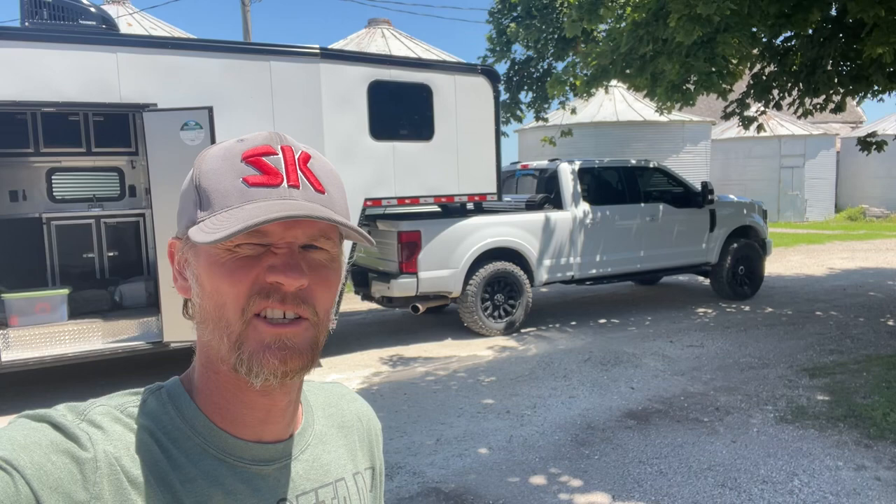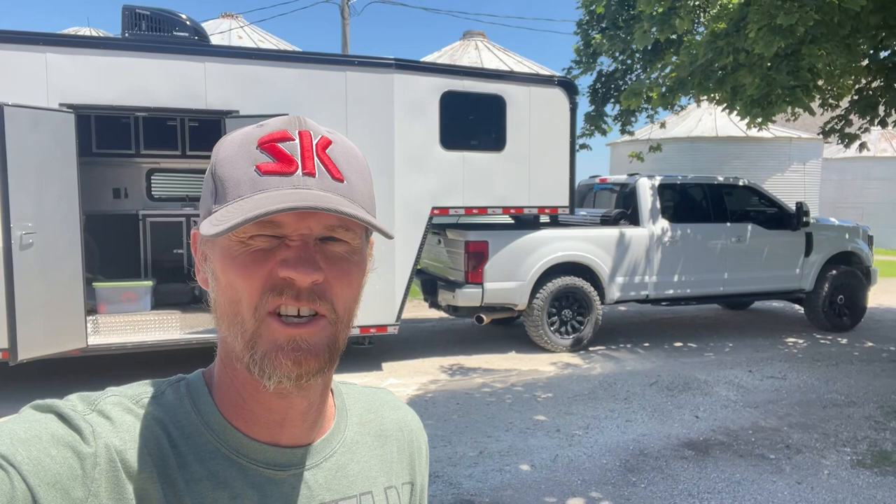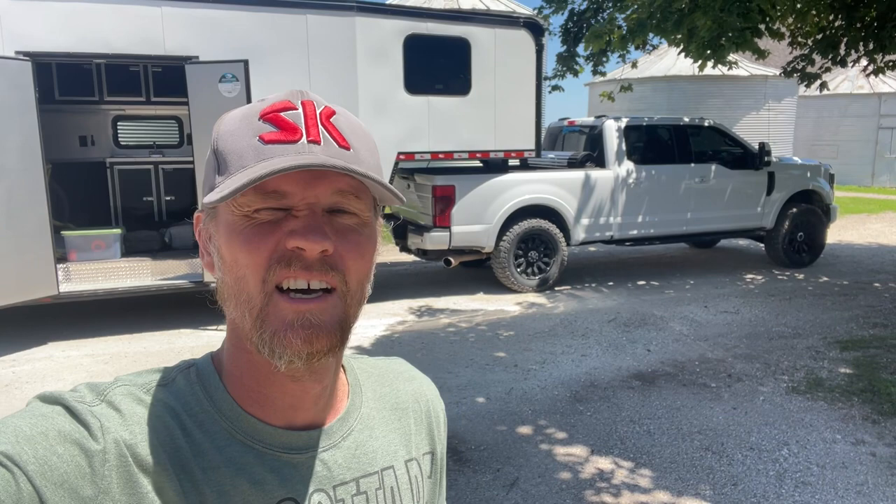Hello everyone, how's it going today? Just a quick little review slash update as far as towing with the whole rig. We just got back from our first trip to the Badlands Off-Road Park in Attica, Indiana. Put on about 370 miles round trip, mostly interstate, going between 70 and 72 miles an hour. I averaged 7.3 on the computer and calculated out it came out to seven miles to the gallon.